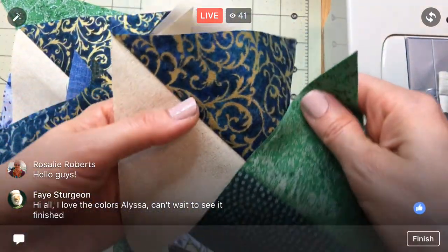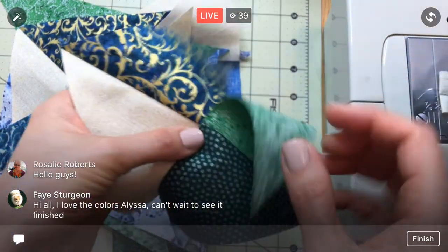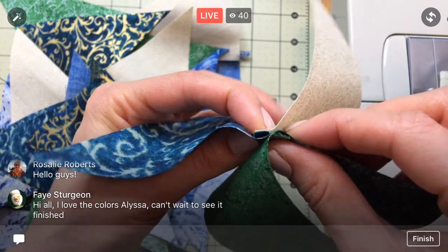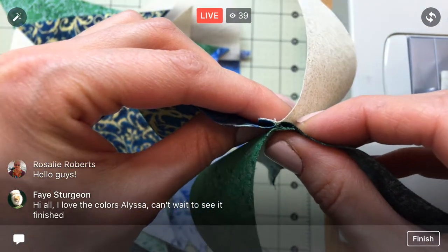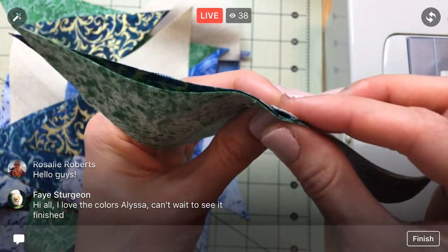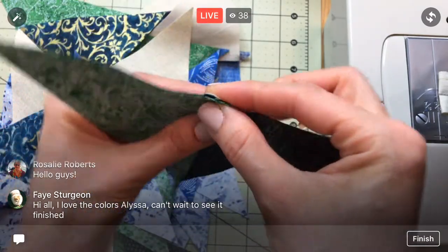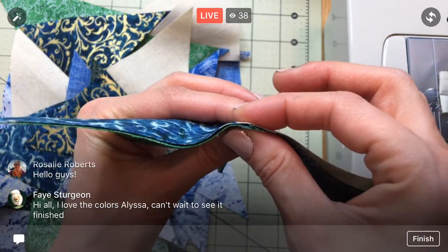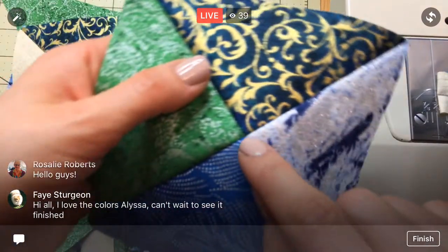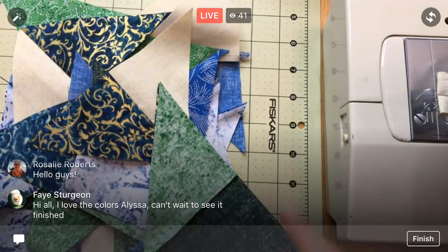Since we pressed both seam allowances to the darker fabric, when we put them together we'll be able to nest the seams — that means bumping those folds up against each other. You can actually feel where it can't move anymore because it's hitting that other fold. Then we just line up our edge and we're good to go. Nesting the seams helps us get a perfect point so all our lines line up.